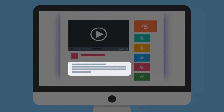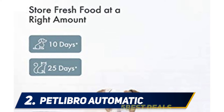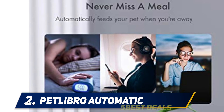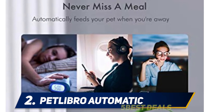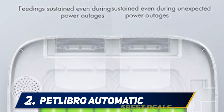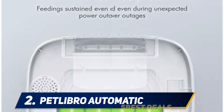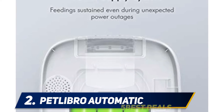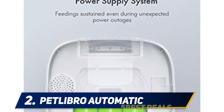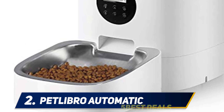Coming in at number two, the Pidlibro Automatic. Pidlibro is a four-liter automatic feeder that has a built-in voice recorder for recording a 10-second message and control for feeding on schedule. Pidlibro can provide food for a cat for several days, which will allow the owner to safely go on a business trip or a short vacation and sleep in or stay at work without worrying about their pet.